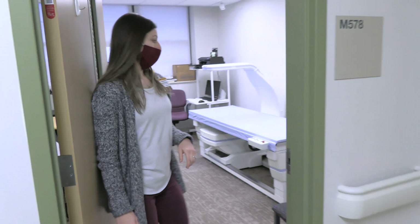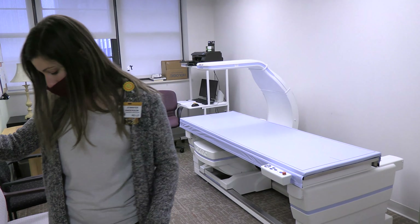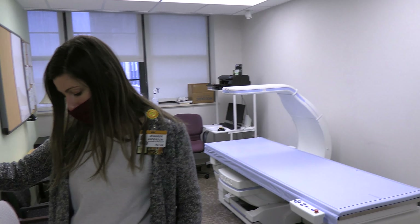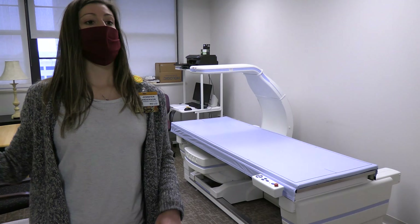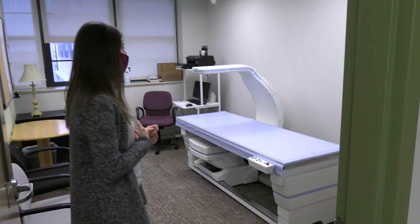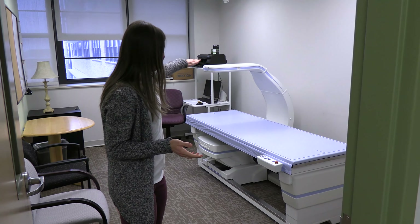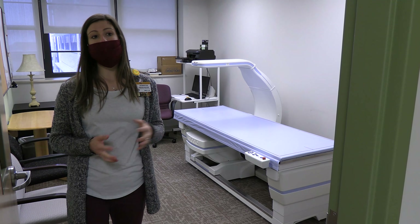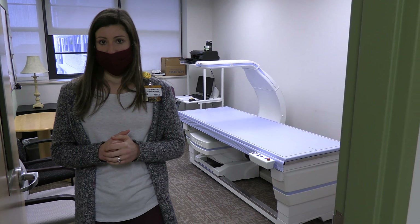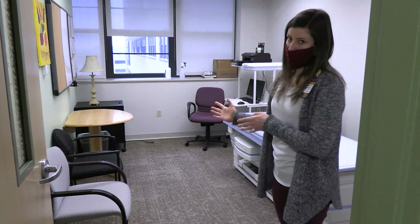Lastly, this is the DEXA room. The DEXA measures bone mineral composition, bone mineral density, and body composition — such as how much muscle mass and fat mass a participant has. It takes about three minutes total. This is the same DEXA as the one over in Quinn Hall. I also do nutrition counseling in here, so it can serve as a meeting room as well.